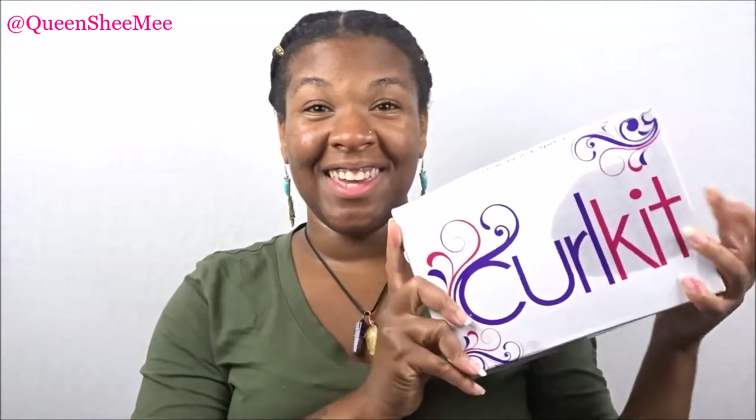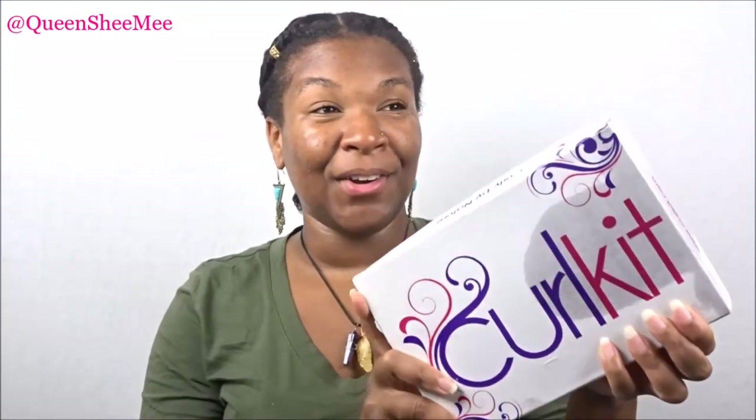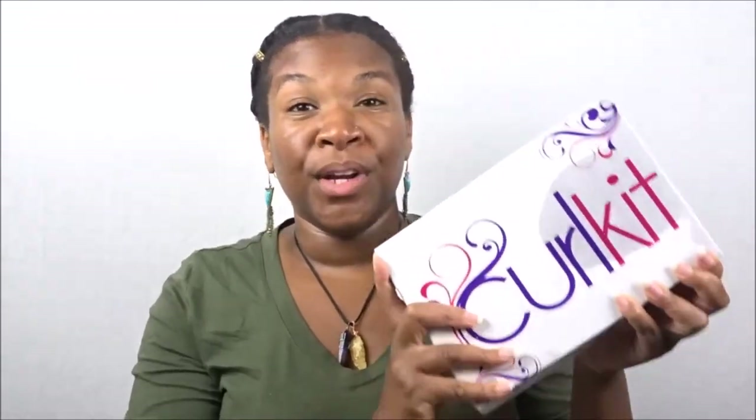Alright, enough chit-chat. Let's get right into the May 2018 Curl Kit. I know y'all are probably like, Queen, what's going on with your Curl Kit? Yeah, I had a little accident with my Curl Kit — it's usually always the same thing that usually winds up leaking. I don't really hear a lot of people complain about their Curl Kit arriving with damage or leaking product, but I honestly don't make a big deal about it as long as a majority of my product is still in the actual packaging. This is the May 2018 Spring Bling Curl Kit.